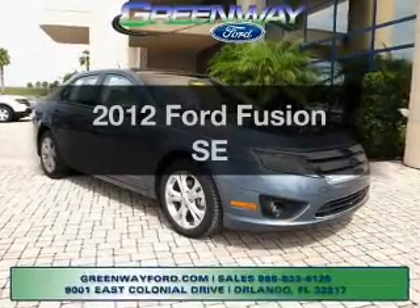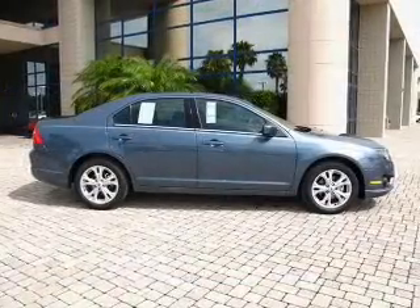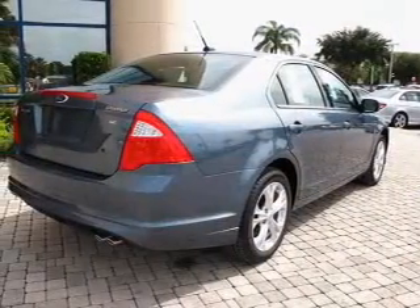Introducing the 2012 Ford Fusion. If you're looking for an automobile with great attributes, look no further. With an efficient four-cylinder engine connected to a smooth-shifting six-speed automatic transmission, you will appreciate the safety feature of anti-lock brakes.